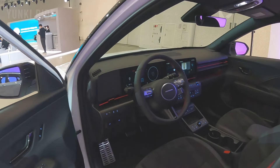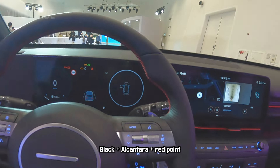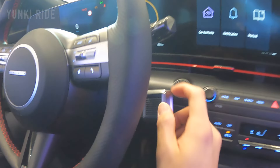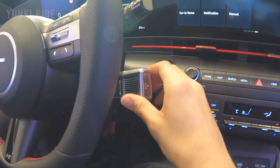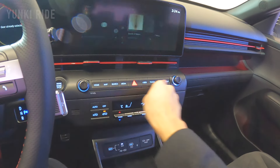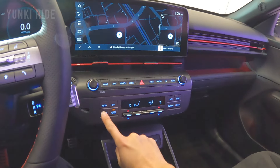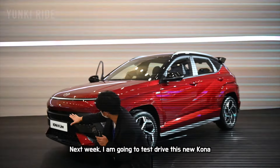Let's take a look at the interior of this N-Line Kona. The interior is like Hyundai N models — it has a black interior with red accents. This new Kona has a new shifter, the same as the Hyundai Azera. It is located in a good position and is safer than the previous Hyundai gear selector.